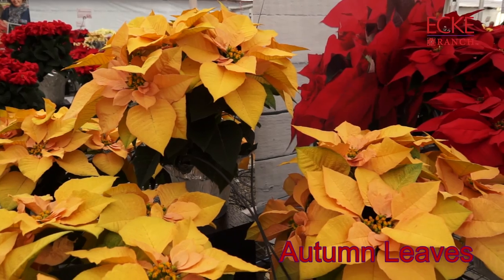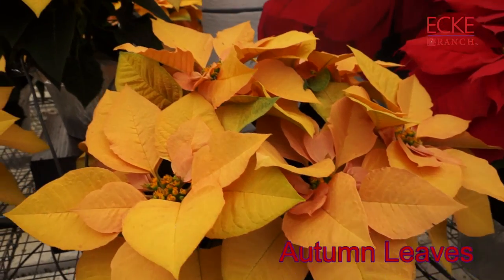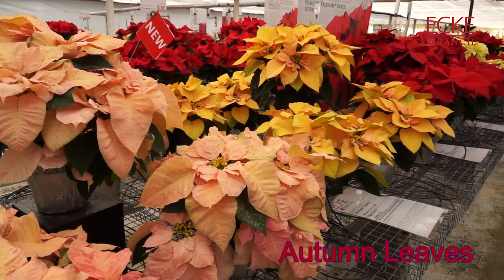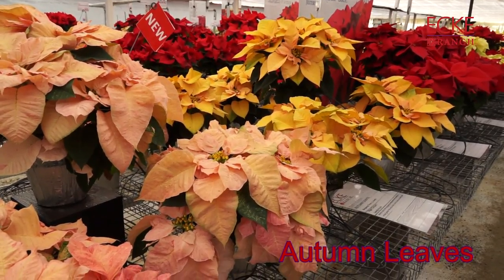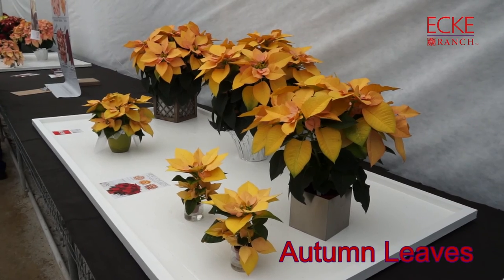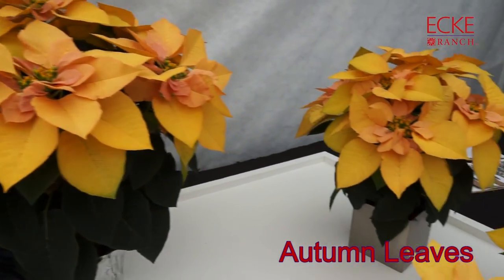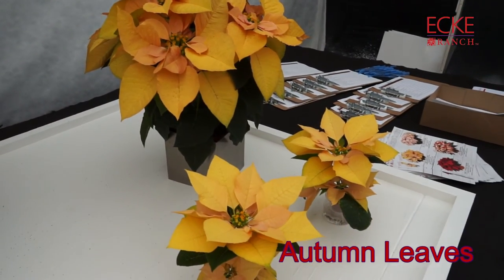Autumn Leaves is another new one. It has a spectacular color and again a seven-and-a-half-week reaction time. It's more compact than Peppermint Ruffles, but the color — this golden peachy color of Autumn Leaves — is a very, very nice novelty.